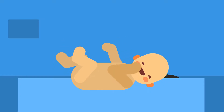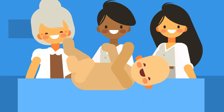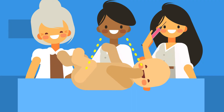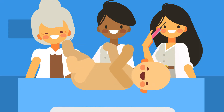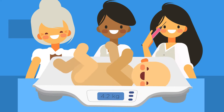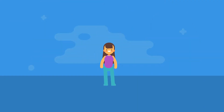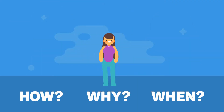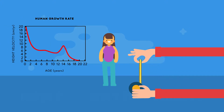When a baby is born, how do the doctors, nurses and midwives check that it's healthy? Apart from blood tests and visual inspections, in some countries the easiest way to check a baby is healthy is to weigh it. A low or high birth weight can raise concerns and possible health problems. In this video, you're going to learn about how, why and when people grow, what the human growth curve is, and how growth is measured.